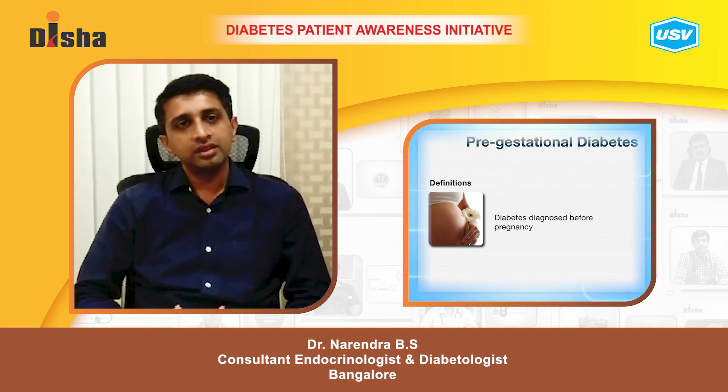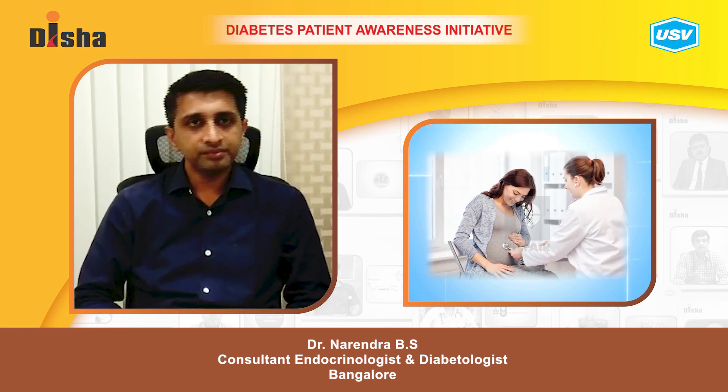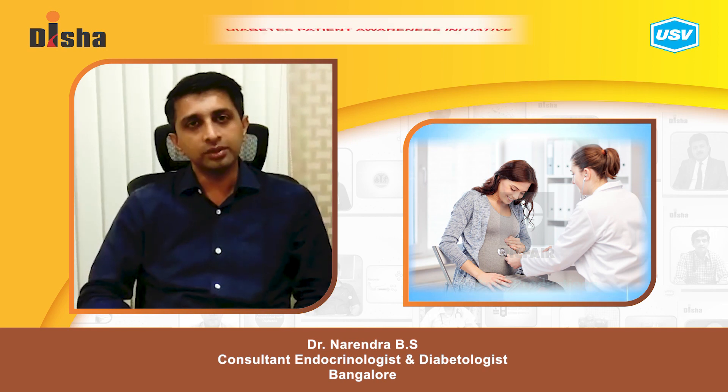It is important to worry about diabetes and pregnancy because, as we know, diabetes in pregnancy can induce harmful effects both on the mother and more so on the growing fetus.